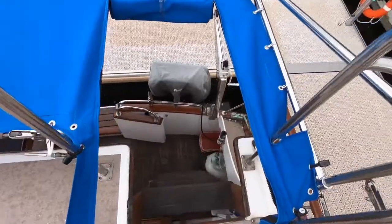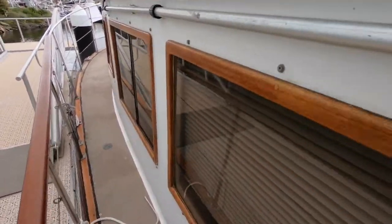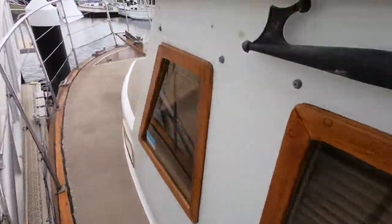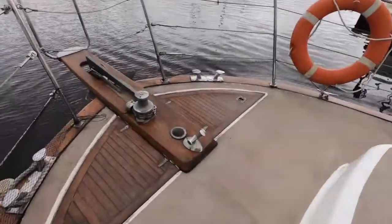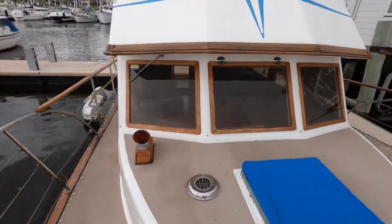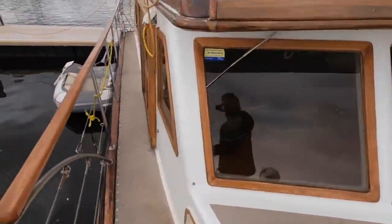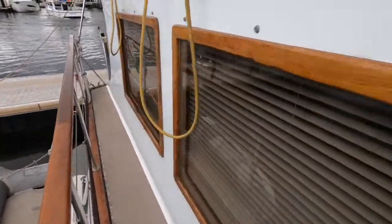For a 30 footer this boat packs a heap of punch. The decks are easy to get around — they're not terribly narrow. You could sunbathe up there if you weren't on the flybridge. This is a very nice package: plenty of room, two doubles, one single — so five berths — and very well fitted. It's a lovely boat really.